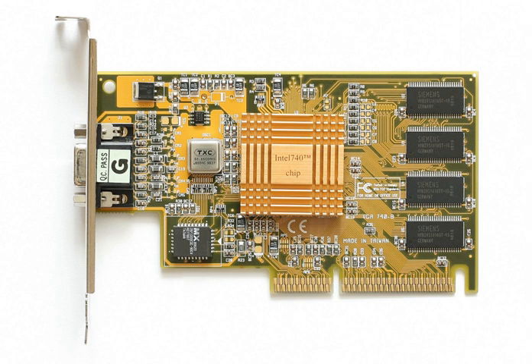Some of its technology lived on in the form of Intel GMA, and the concept of an Intel-produced graphics processor lives on in the form of Intel HD Graphics and Intel Iris Pro.